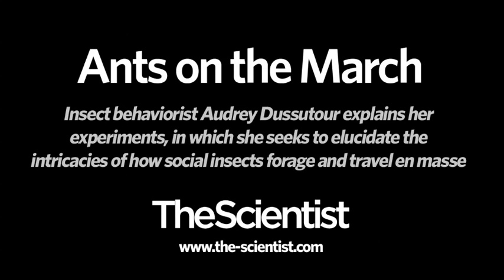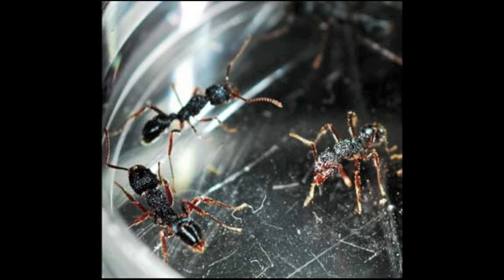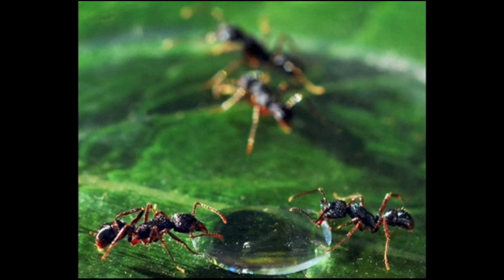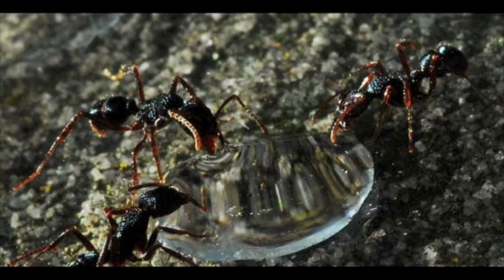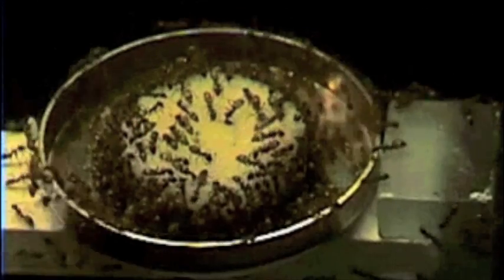If I explain the nutrition experiments: the aim of the experiment was to study the influence of larvae in food choice. You can see they make this kind of bubble between their mandibles, and after they bring this bubble to the nest and share it with workers and larvae. What we did was to have colonies with larvae and without larvae, and give them choices between different food sources.